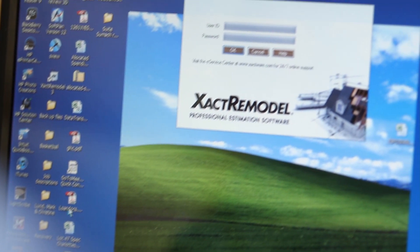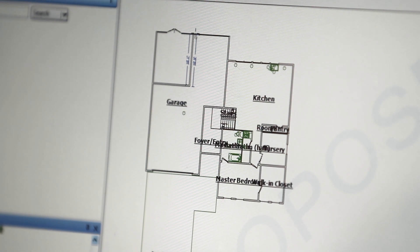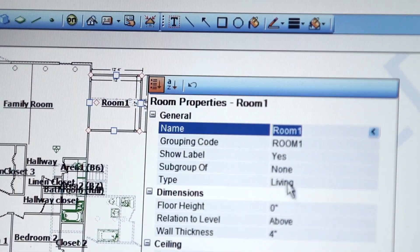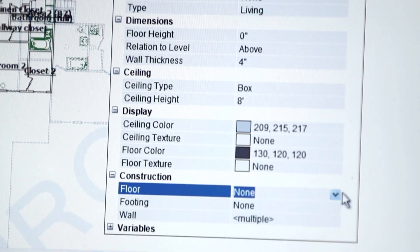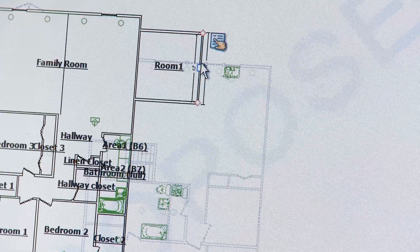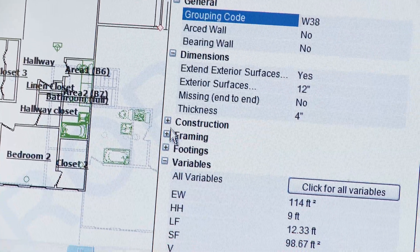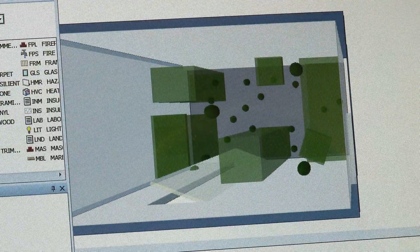Xactremodel helps us win more bids by getting our estimates completed quickly, accurately, and efficiently. The sketch feature in Xactremodel is actually very nice — you can draw the walls, import the doors, the windows, the roof, flooring, cabinetry, your lighting fixtures. Just click on the wall and you can get it done very quickly. You could have a bathroom remodel done in five minutes. You could have a major addition done in an hour.